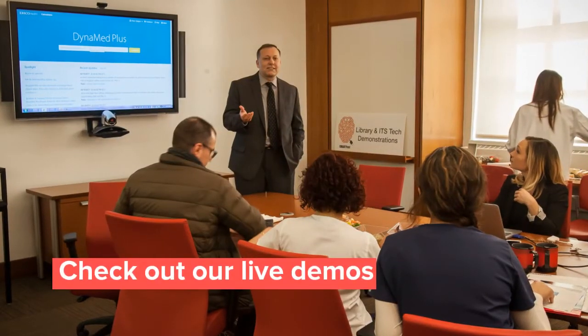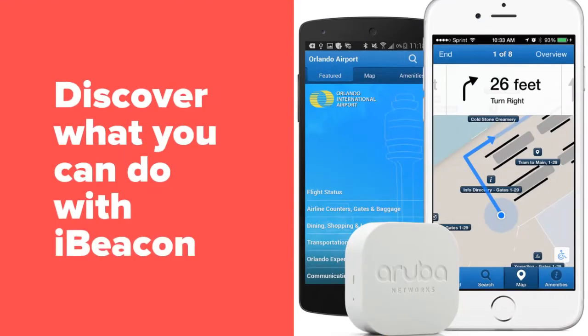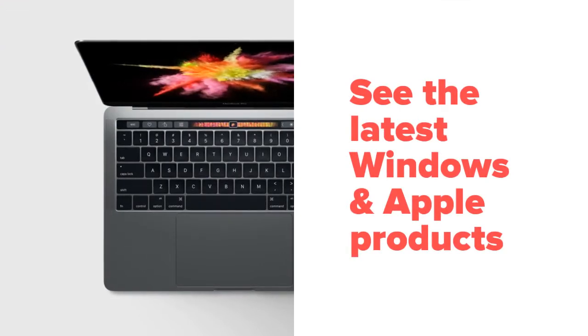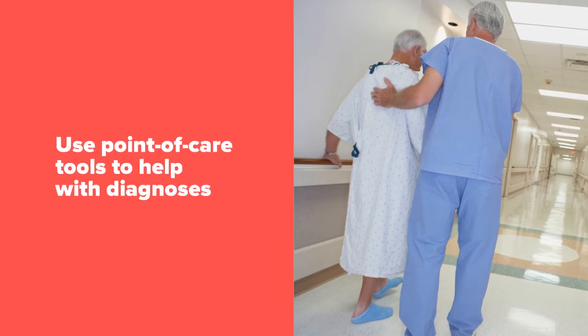Speaking of demos, we'll also have a schedule of special demonstrations on topics like using eye beacons, the latest Windows and Apple products, point-of-care tools for patient diagnoses, and more.